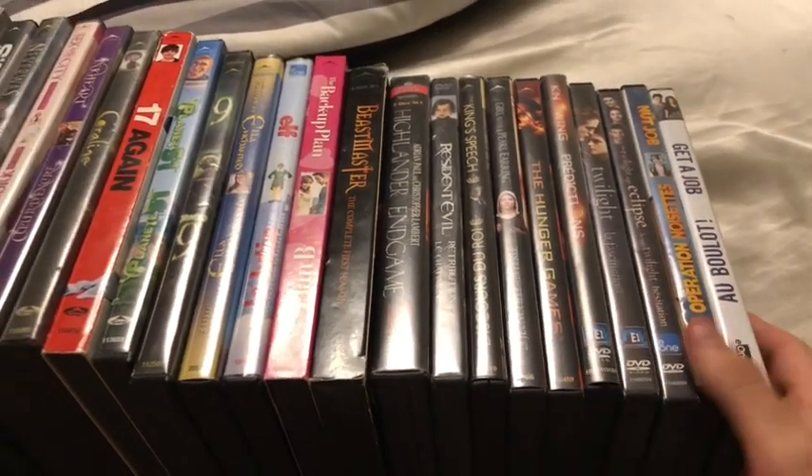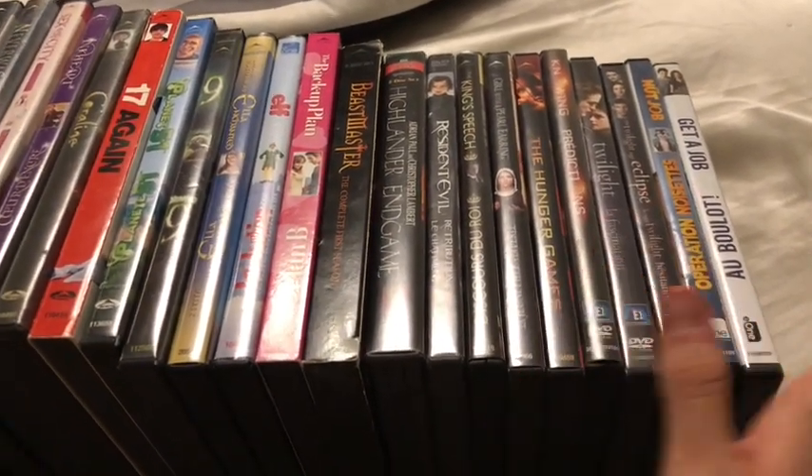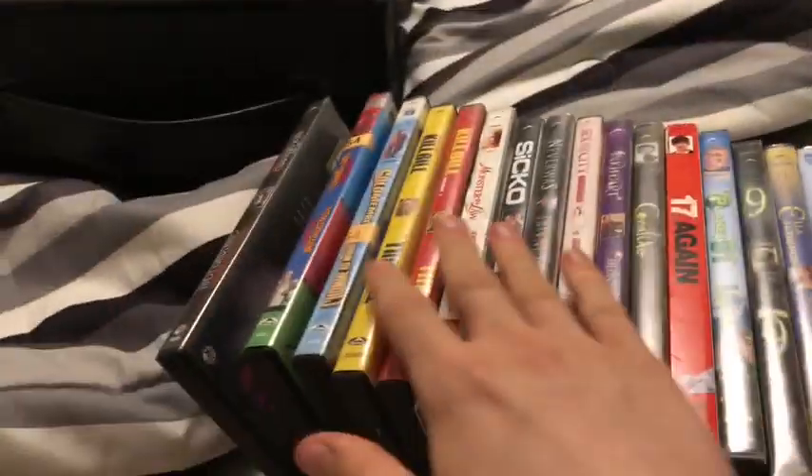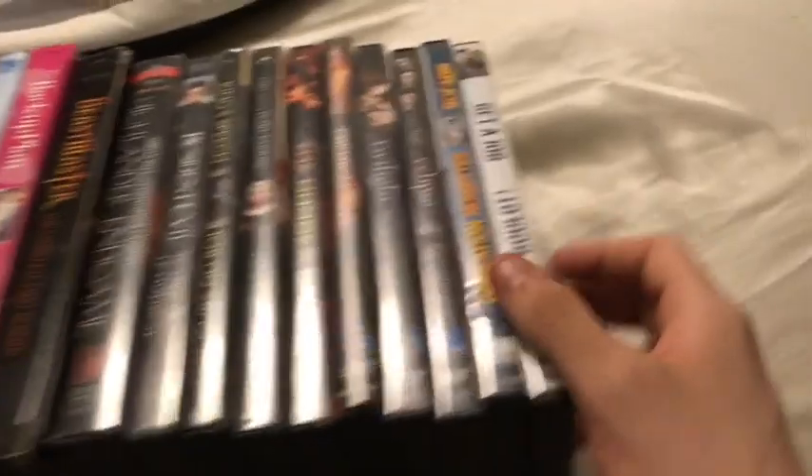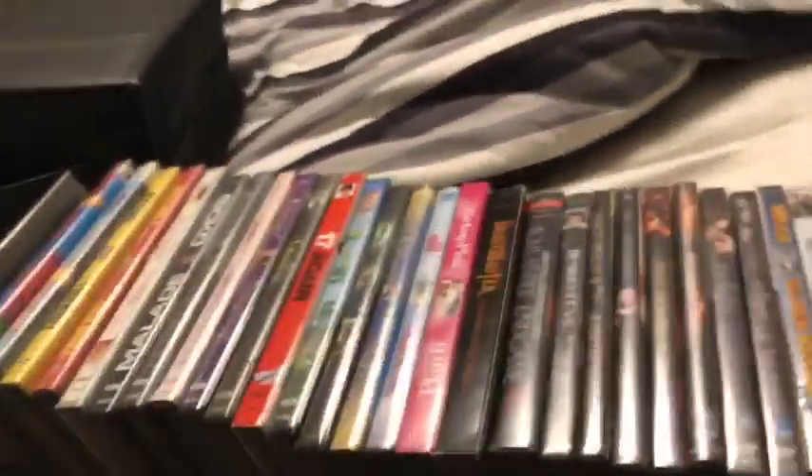Anyways, since my recent DVD hauls, I have built up my Alliance Atlantis DVD collection and Entertainment One DVDs a little bit. And this video will be going through each one of these, so I'm going to try to go fast due to space on my phone. Let's get started.